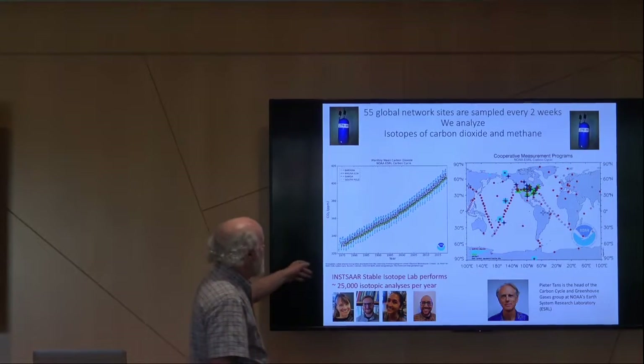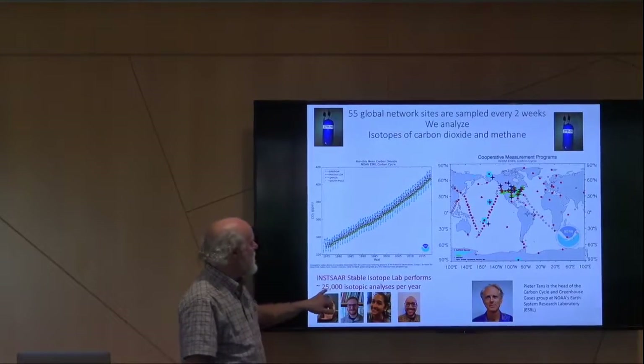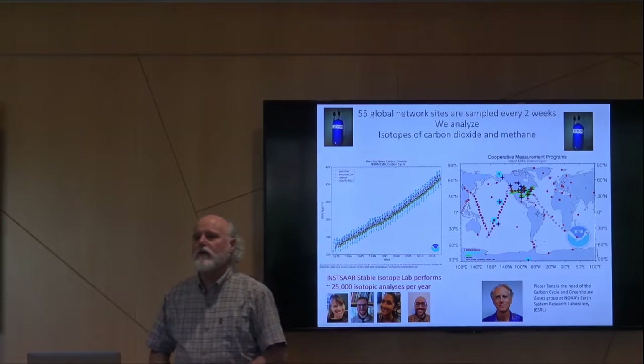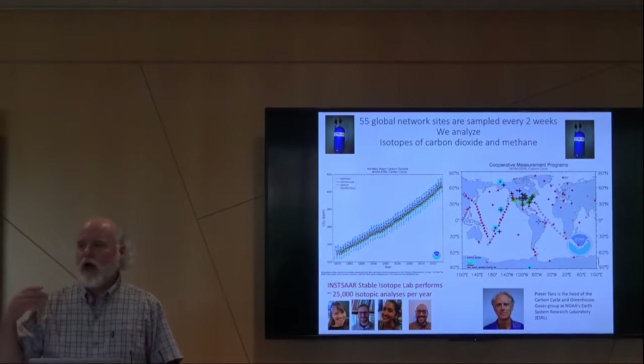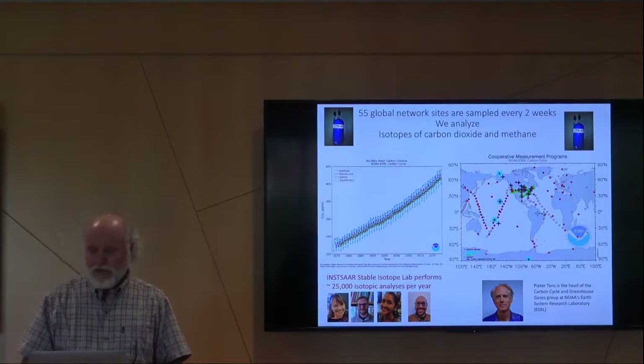Isotopes are great tracers of sources and sinks of greenhouse gases in the atmosphere. Our bragging right is that we, along with this crew, measure about 25,000 isotope measurements on greenhouse gases every year. So it's a high-precision, high-throughput lab.